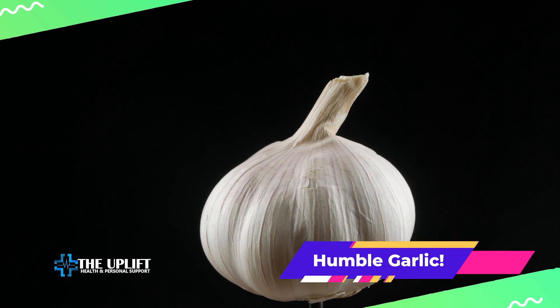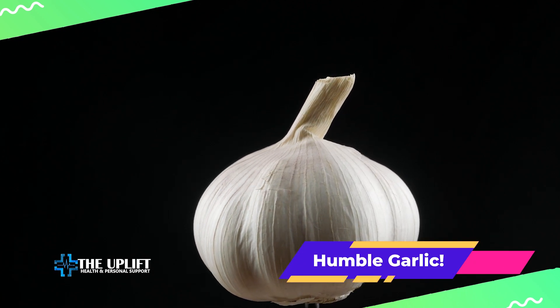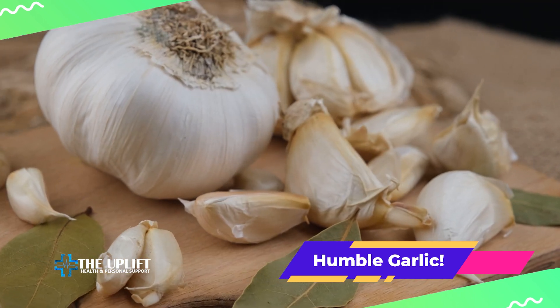Let's not forget the humble garlic — it's not just for flavor. Garlic contains allicin, associated with cholesterol-lowering properties. So don't be shy to add it to your dishes.